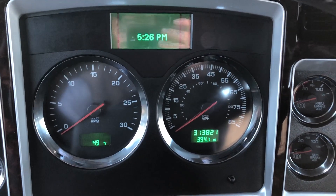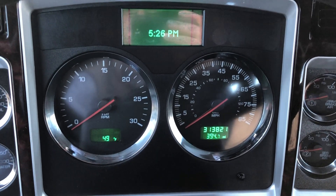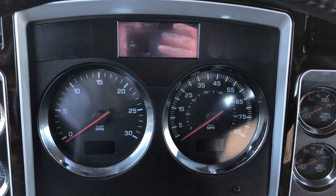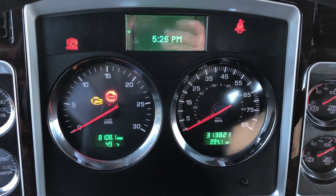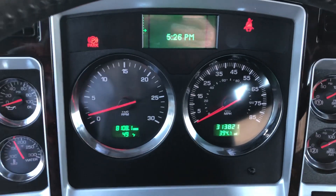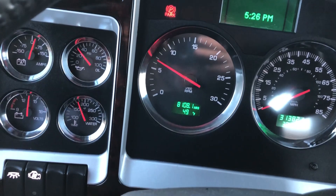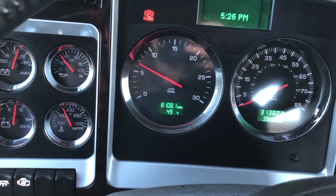Today we've got a 2015 Kenworth W900L day cab, pre-log, 12.7 liter Detroit, 13 speed. 300,000 original miles. Got it pretty close to operating temp — great oil pressure at idle.